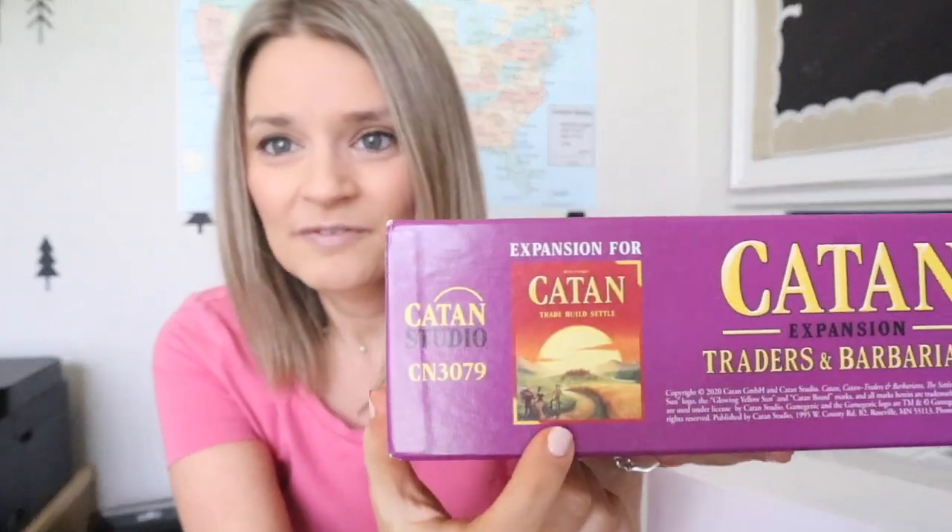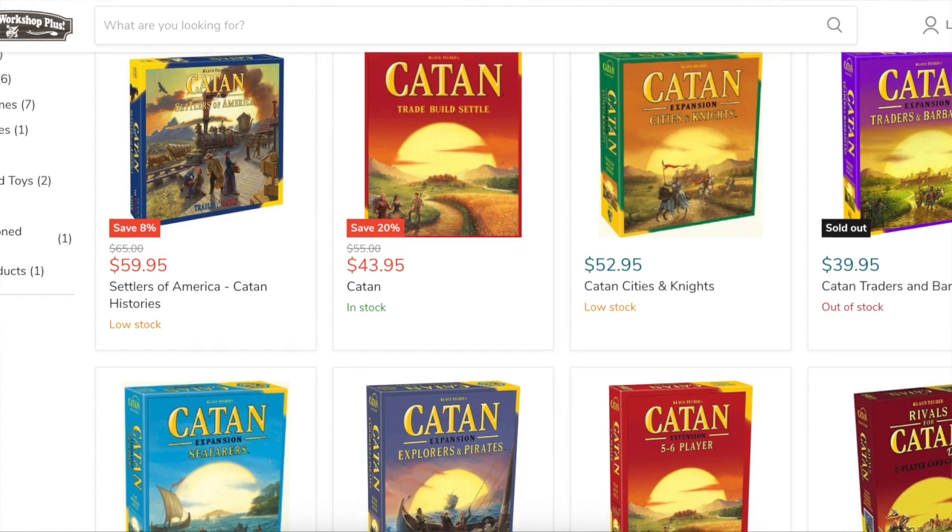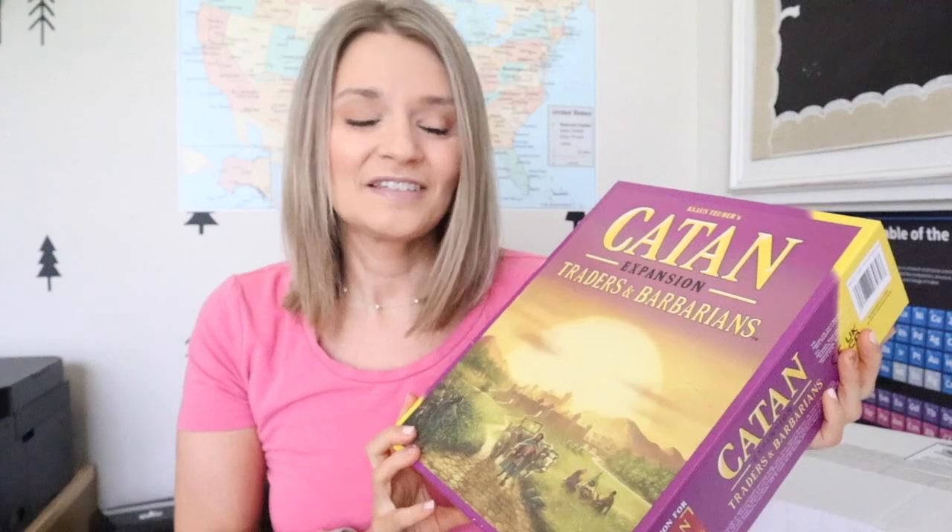The main game is this red one — you need to start with that, then build out from there. They sent us the purple one, which is the Traitors and Barbarians expansion. He already roped me into a game last night and he ripped into it as soon as he saw it — he was just over the moon excited. If you love board games, go check out Nature's Workshop Plus. He's taught everyone in the house how to play Catan, and if you have older kids, seriously look into it — it's a really fun game.